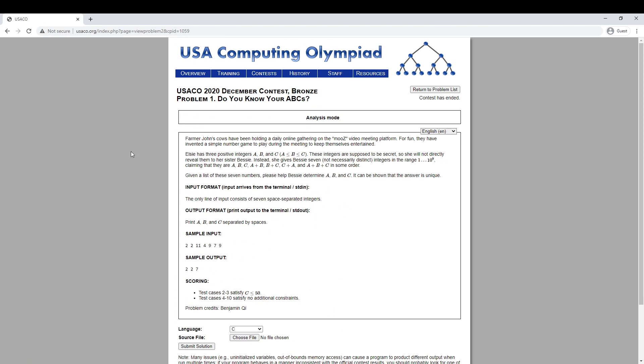This is a problem from the 2020 December USACO Contest in the bronze category. We have three integers a ≤ b ≤ c, which are positive and secret. We're given the seven numbers: a, b, c, a+b, b+c, c+a, and a+b+c — essentially the sums of all possible subsets. The goal is to find out what a, b, and c are.